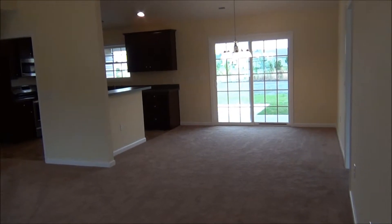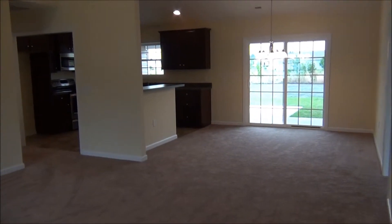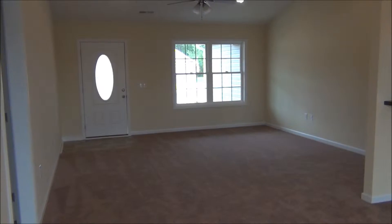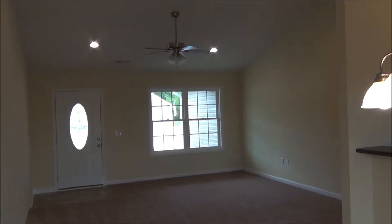The Maplewood has an open floor plan. Walking in the front door, the great room is open to the dining room and to the kitchen. The living area has high vaulted ceilings. The great room has a ceiling fan with light.